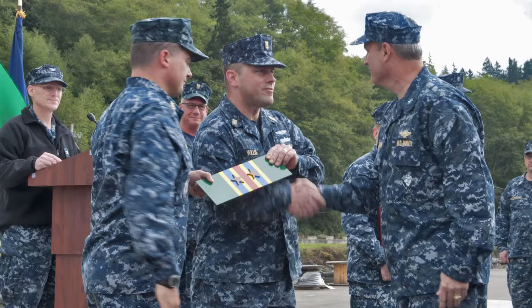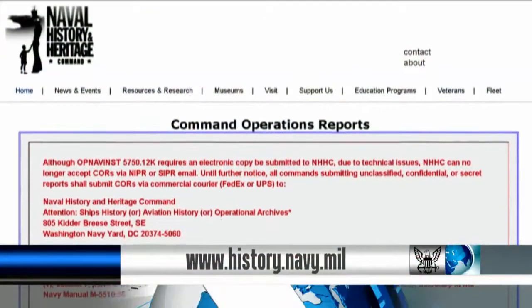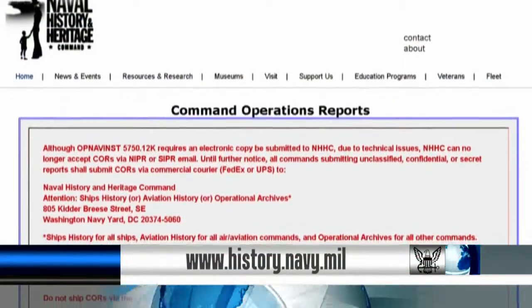Commands should include documents covering underway periods and awards earned. The template can be downloaded at the Naval History and Heritage Command website.